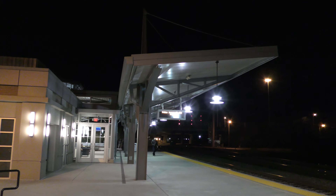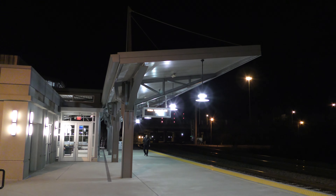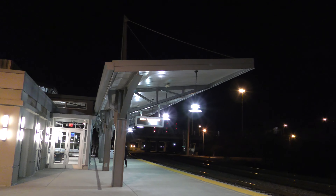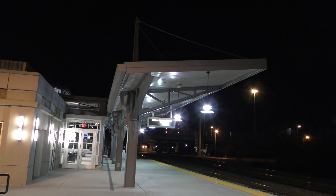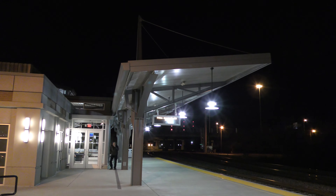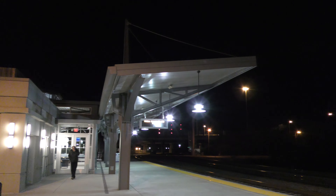And we have an eastbound NS-098 coming with export locomotives that just cleared Suffolk a little while ago, and it will be here very shortly.